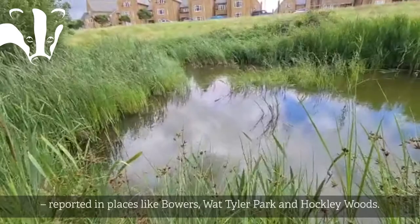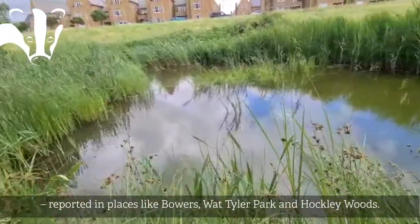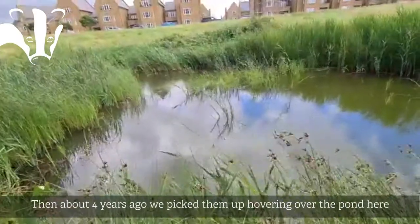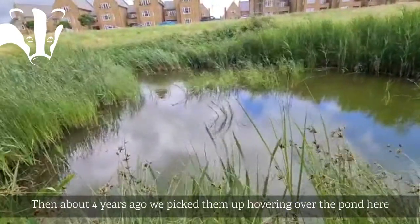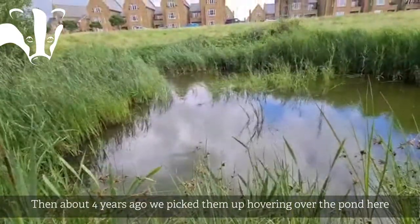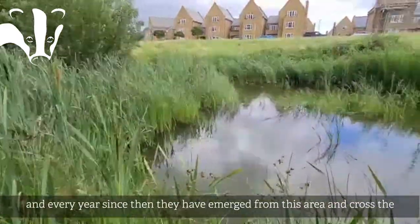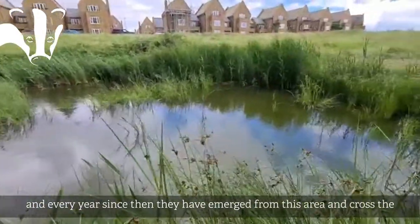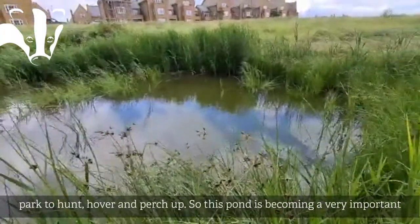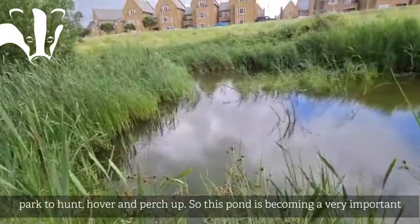It then started to move across — got reported in places like Bowers, then Vange, and then Hockley Woods, where there is a very good population at the moment. Then a couple of years ago — four years ago — we picked up the southern migrant hawker here, just hovering over the pond, and ever since then every year we've had southern migrant hawkers emerge from this area and then move across the park to hunt, hover and perch up.